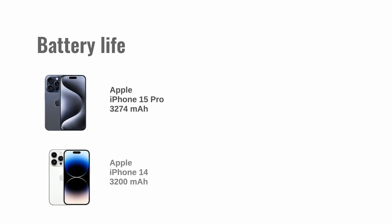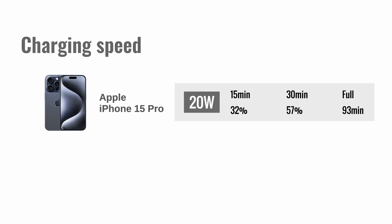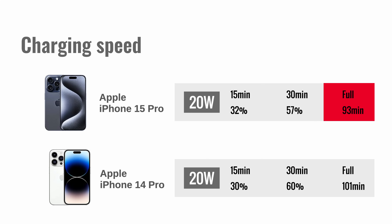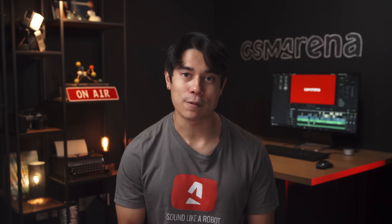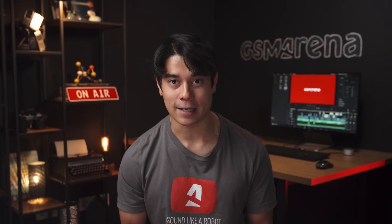Both of these iPhones have nearly the same battery capacity, and the battery life hasn't changed much at all since last year. Both phones earned the same endurance rating of 86 hours in our proprietary tests. The charging speed hasn't really changed either. With a proper adapter, we charged the 15 Pro from 0 to 57% in half an hour, and achieved 60% on the 14 Pro in the same amount of time. Getting to a full charge is slightly faster on the newer model at 93 minutes, but that still isn't too speedy. There is one trick that the iPhone 15 Pro can do that the 14 Pro can't — it's able to provide reverse wired charging through USB-C, useful to top up things like earbuds.